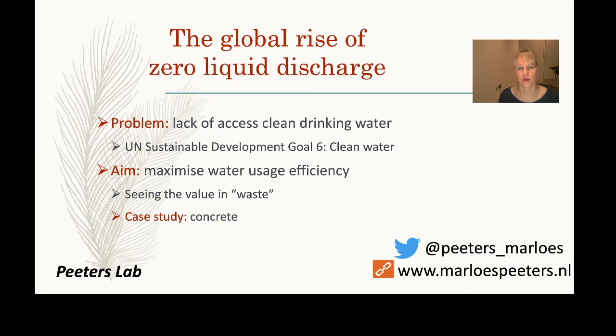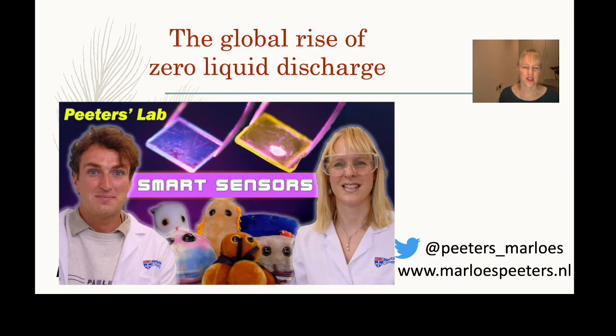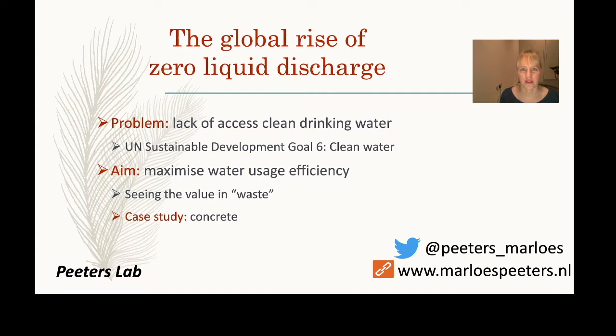My background is in polymer chemistry, and I've been involved in developing polymers that can be used to determine water quality — for screening environmental contaminants in water such as antibiotics. Therefore I also have an interest in clean drinking water and water quality, and this is a real problem.